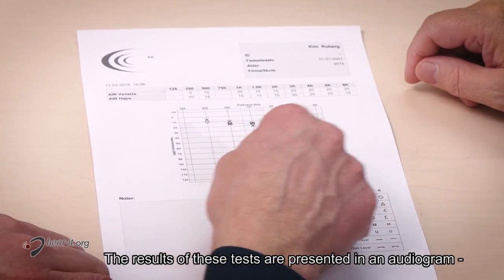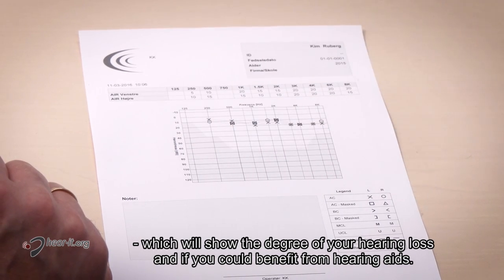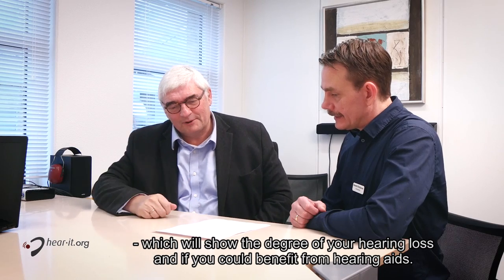The results of these tests are presented in an audiogram, which will show the degree of your hearing loss and if you could benefit from hearing aids.